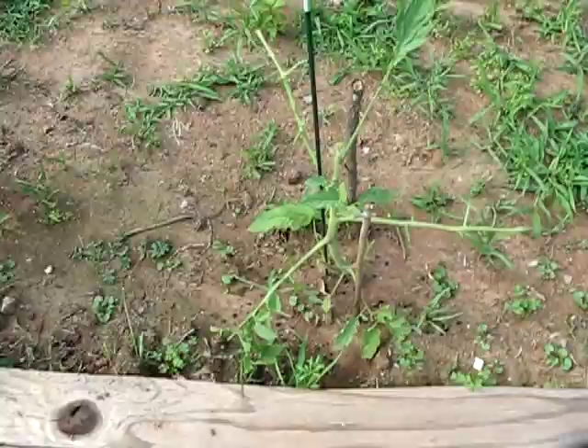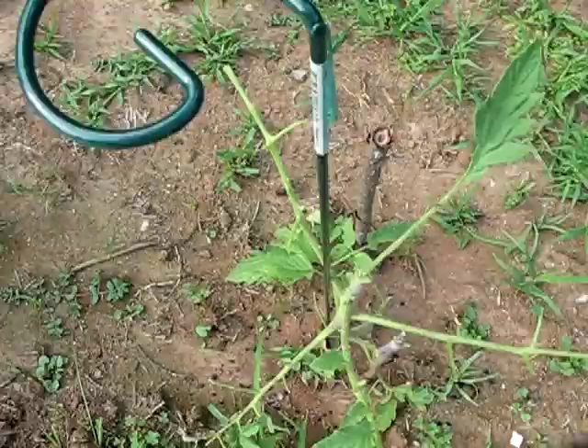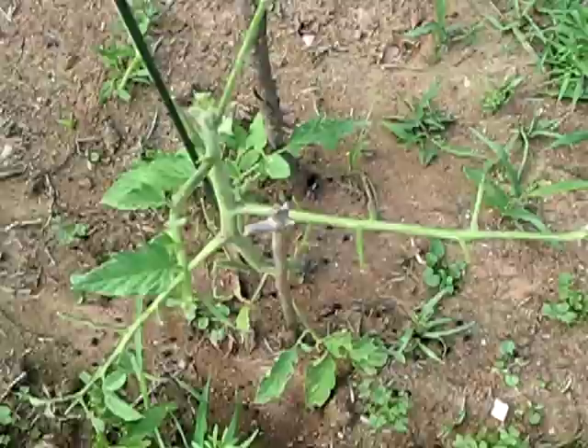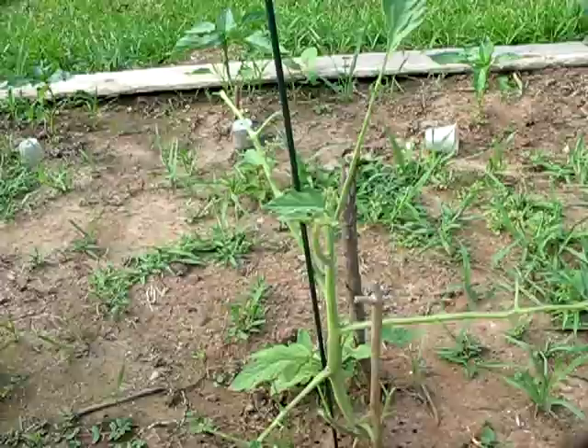So I came over here and I started looking, and it's obvious that something has been eating this plant. Now look down on the ground here. See those pellets or whatever? It's like some kind of excrement or something. So I'm sitting here looking at this plant, going, what in the world could it be? What's eating this?